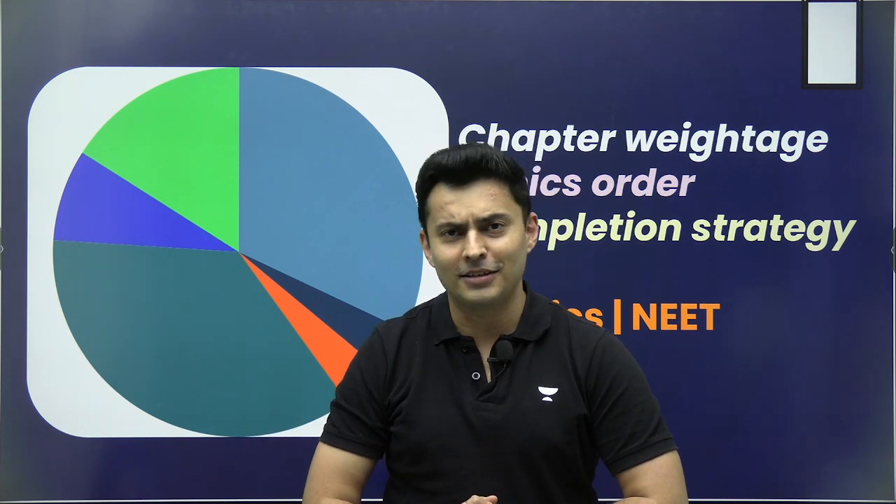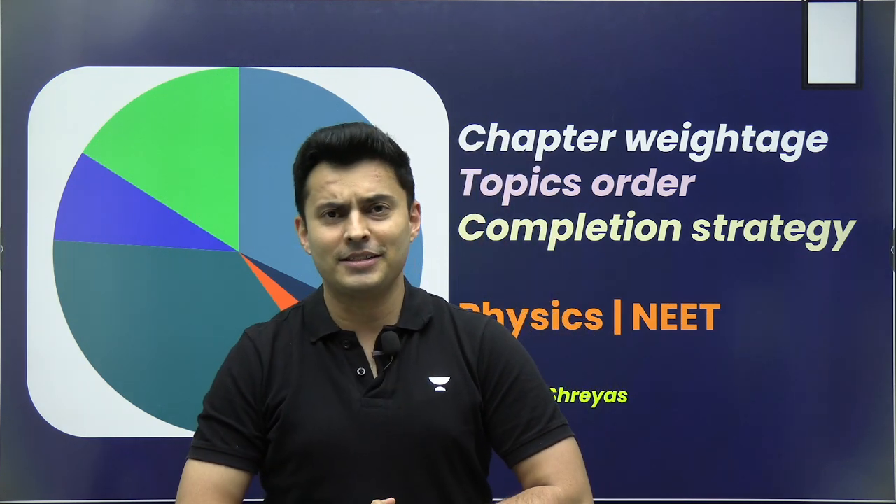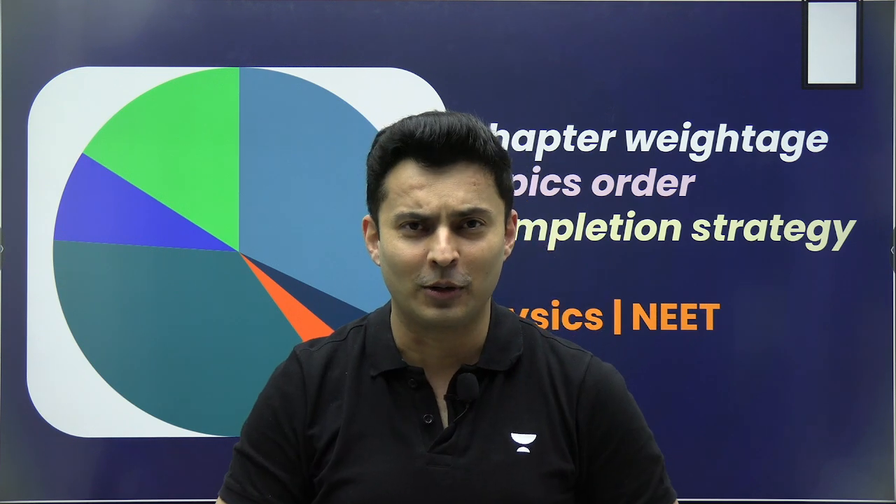Hello my dear warriors, welcome aboard to the Acadamian Eat English channel. This is your captain Sriya, your physics educator. Today I have a really good video for all of you, so stay tuned till the end.